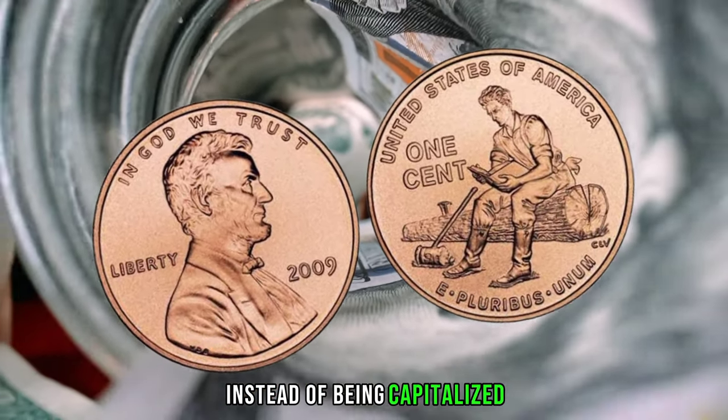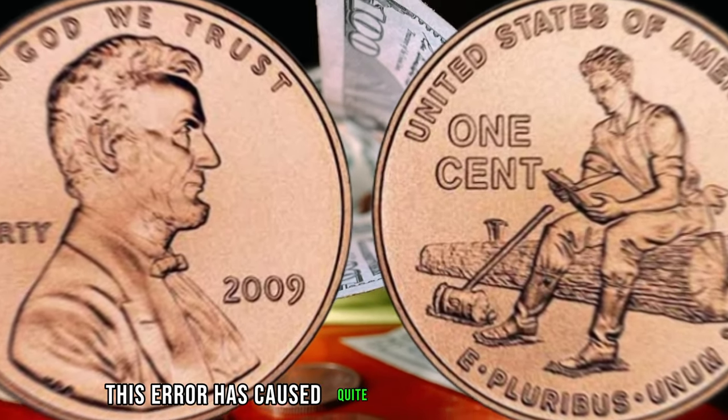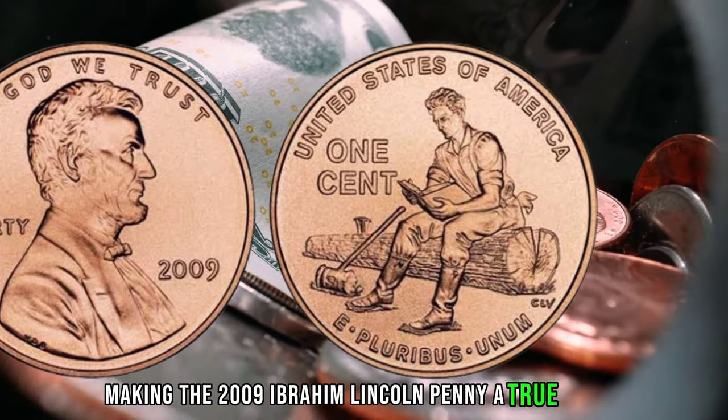Instead of being capitalized, it's written in lowercase letters. This error has caused quite a stir among collectors, making the 2009 Ibrahim Lincoln penny a true rarity.